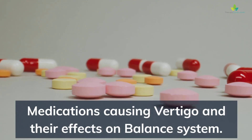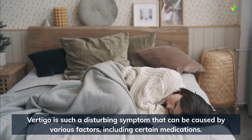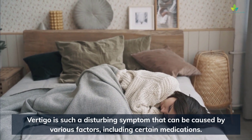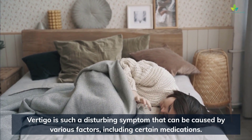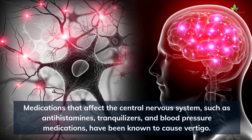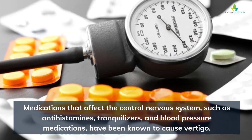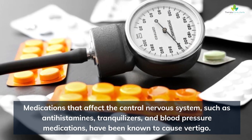Medications causing vertigo and their effects on the balance system. Vertigo is such a disturbing symptom that can be caused by various factors, including certain medications. Medications that affect the central nervous system, such as antihistamines, tranquilizers, and blood pressure medications, have been known to cause vertigo.